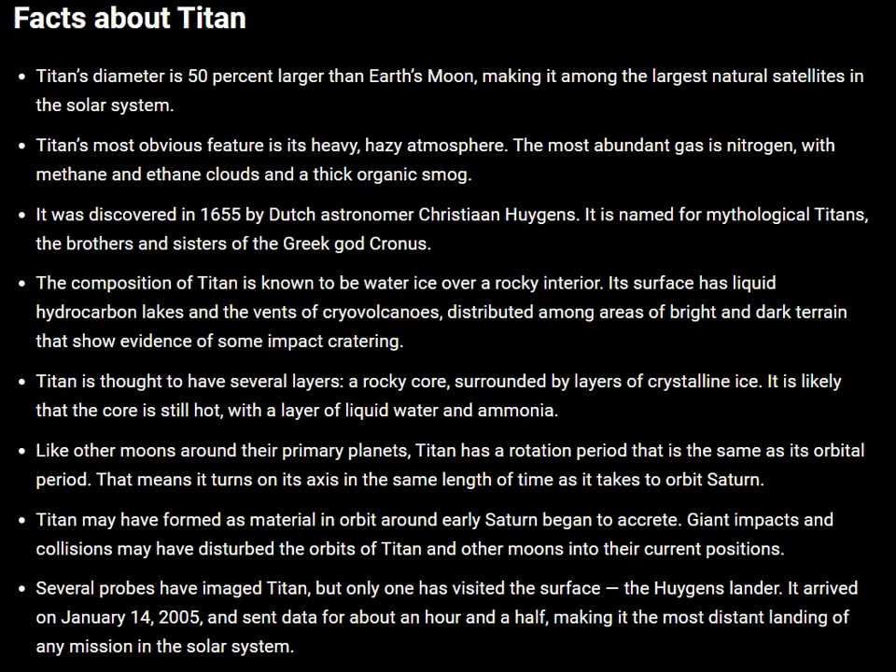Titan's diameter is 50% larger than Earth's Moon, making it among the largest natural satellites in the solar system.